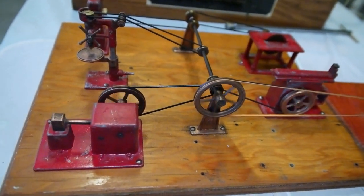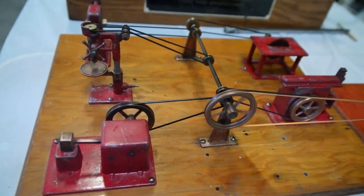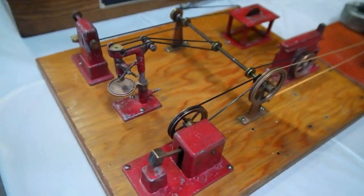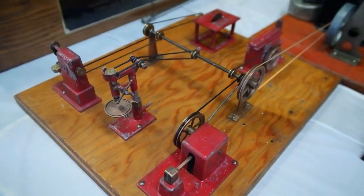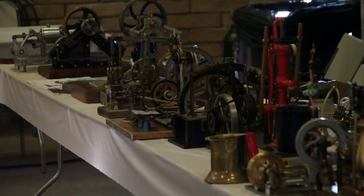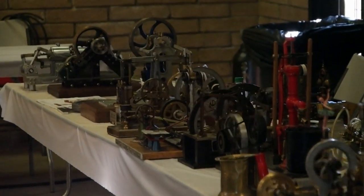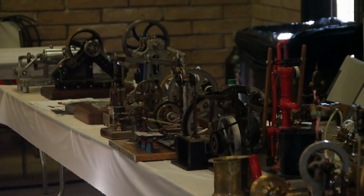Machinists from all over the region presented with their model engines to show the public. We are treated to steam or compressed air engines as well as internal combustion engines. We saw hybrid engines, electric engines, and a few robots. Besides the model makers present, the full-size aircraft engine roared to life in the park.